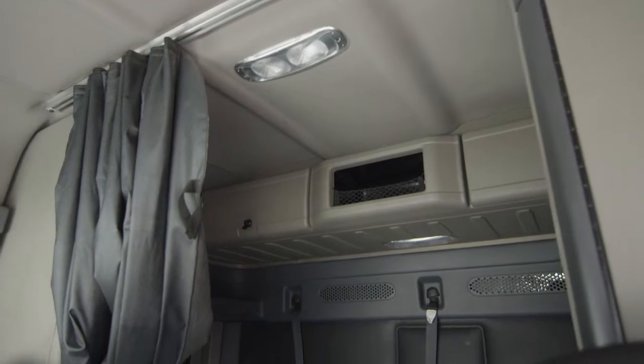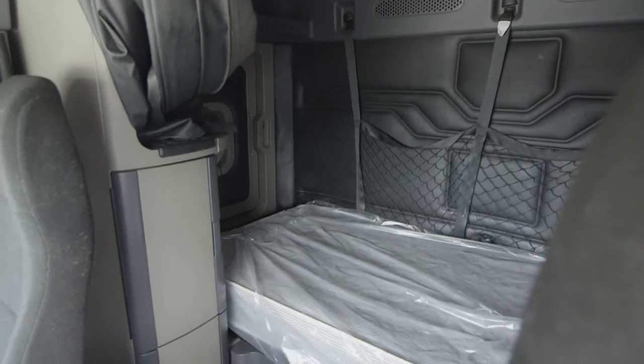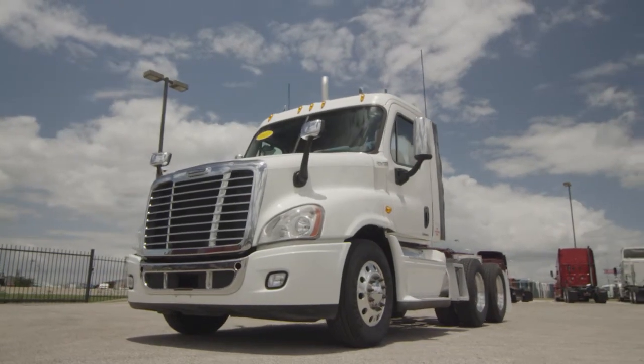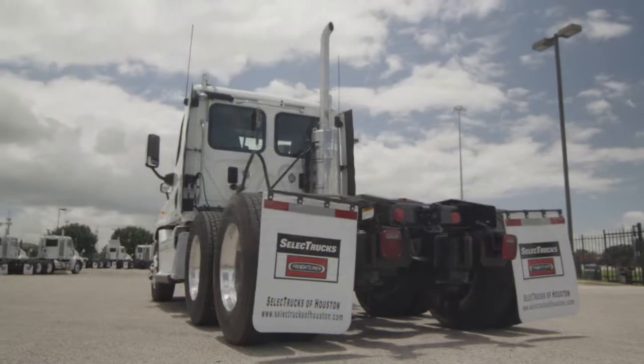Our trucks go through a rigorous inspection where repairs are completed by factory-trained technicians. They are also professionally detailed inside and out, and a new sleeper mattress is installed. Freightliner used truck warranty is available for up to two years. These trucks have between 400,000 to 600,000 miles and are priced from $54,000 to $57,000.